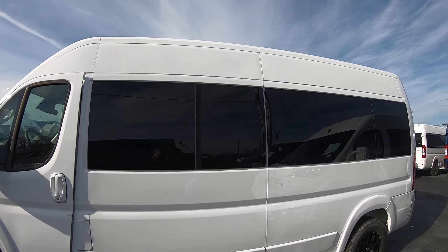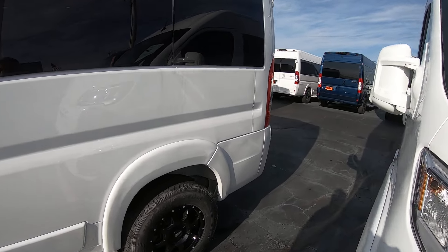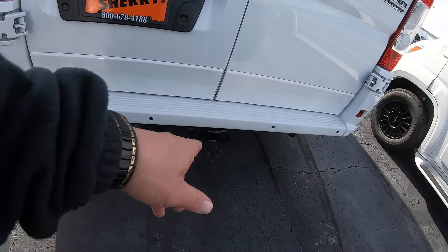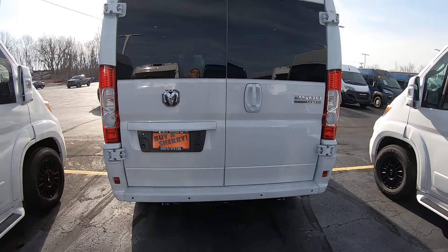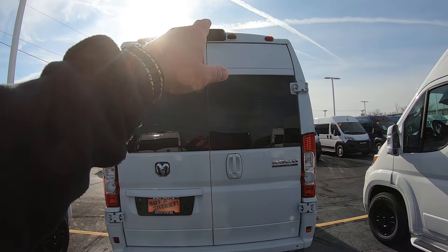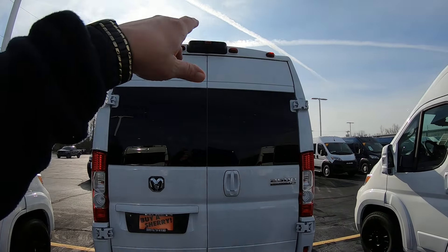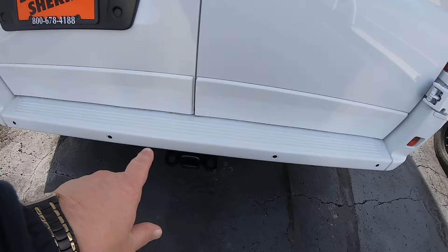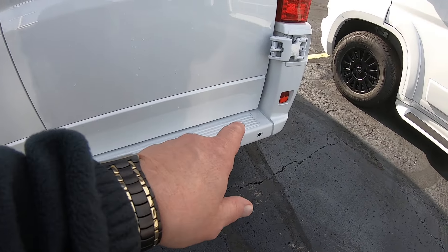This is the high top, 3-quarter ton ProMaster. Under the rear of the van, we've got a tow package. Your rear backup camera is up there, as well as parking assist and backup sensors.